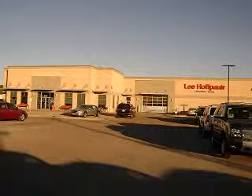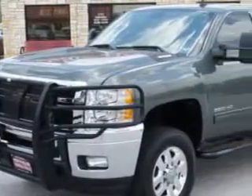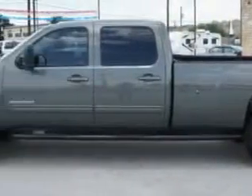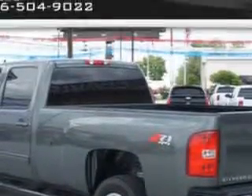Lee Hoff Power Chevrolet Buick in Marble Falls, Texas is happy to offer you this. If you want more than just a car, check out this 2011 Chevrolet Silverado 2500 HD LTZ with an 8-cylinder engine and an automatic transmission.